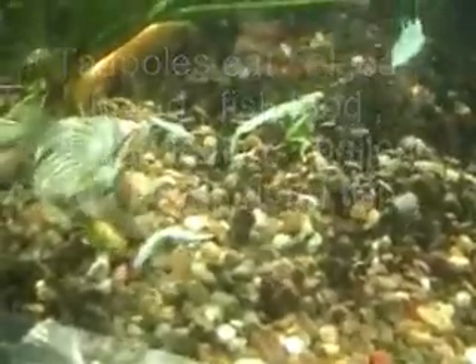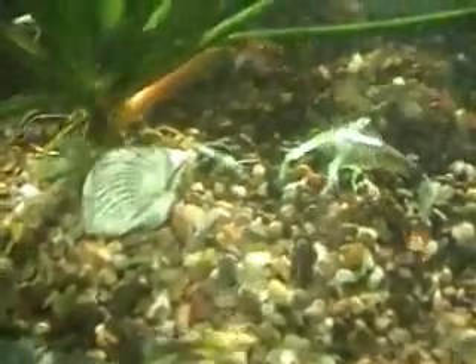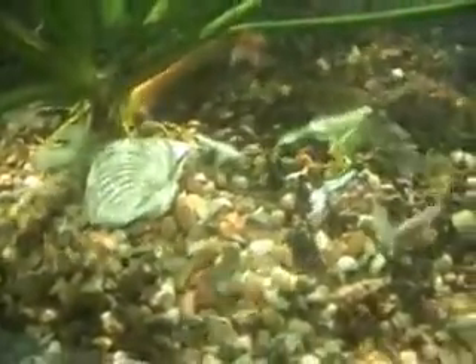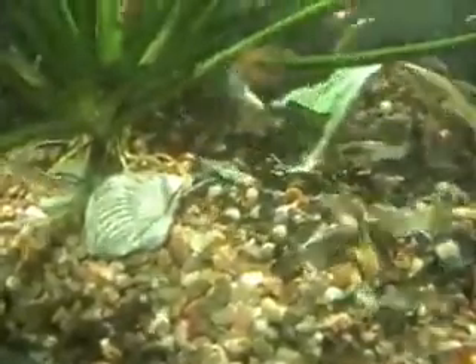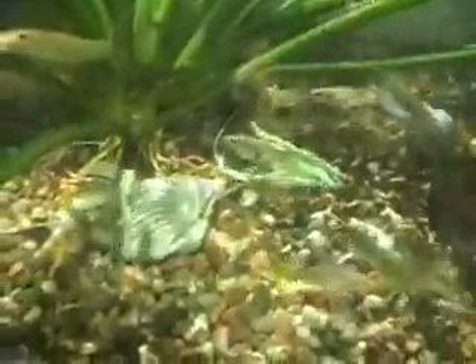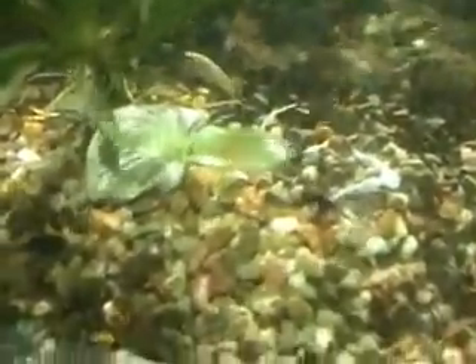I threw in boiled lettuce for the tadpoles to eat, but the fish are eating most of it before they even get a chance. I've also heard you can throw in boiled egg that the tadpoles will eat, but I recommend reading up on it before you actually try this. Here you can see the fish eating at the salad bar of boiled lettuce before the poor little tadpoles have a chance.